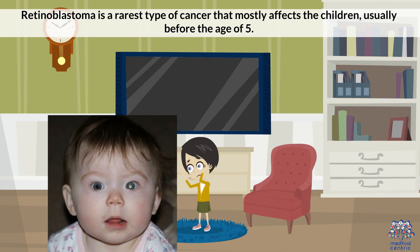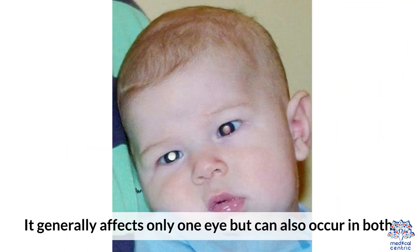What is retinoblastoma? Retinoblastoma is the rarest type of cancer that mostly affects children, usually before the age of 5. It generally affects only one eye, but can also occur in both.